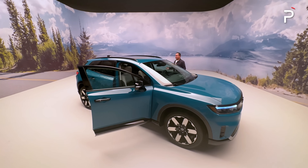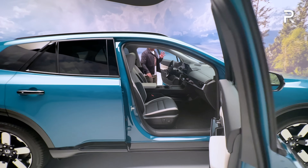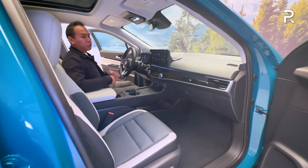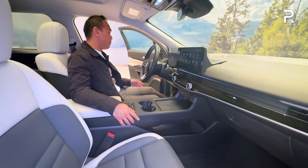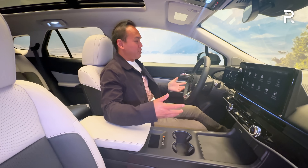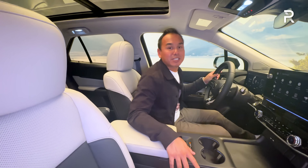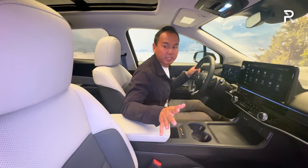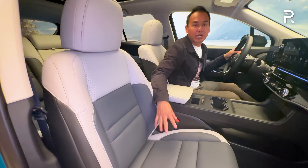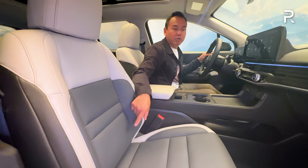Now that we've finished talking about the exterior, let's hop inside to show the tech features. This is the area of the Prologue that will remind you of General Motors — which could be a good or bad thing depending on how you feel about GM. The door has a nice solid-sounding thunk. This Elite trim has some nice touches — I love the turquoise exterior paired with this two-tone light gray and black leather interior. Honda says there'll be a choice of three different interior color combinations and seven exterior colors.